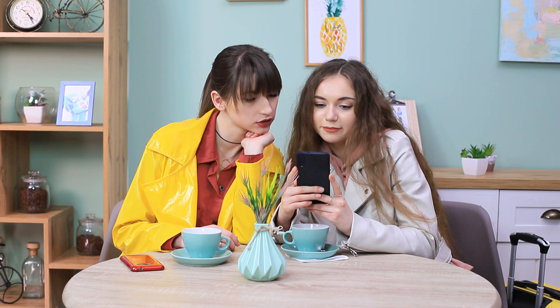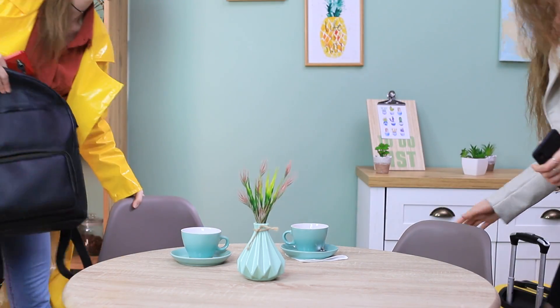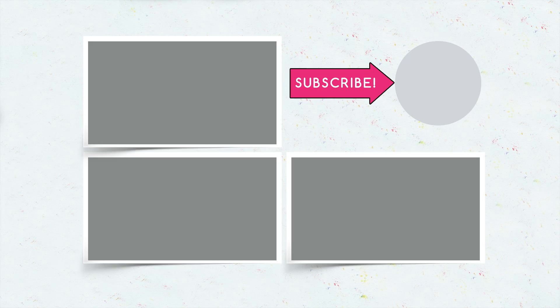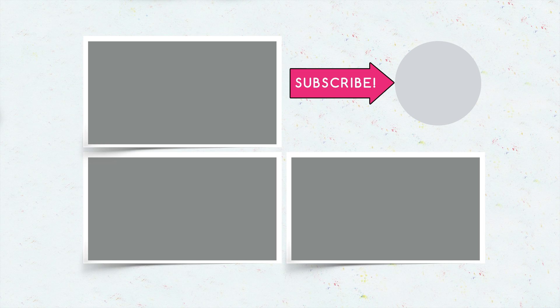Finally, boarding is announced — let's go on an adventure! Did you like our travel life hacks? Write in the comments which handy life hacks you use while traveling, and don't forget to give this video a thumbs up! Subscribe to our channel and click on the bell so that you don't miss new useful life hacks on Troom Troom!